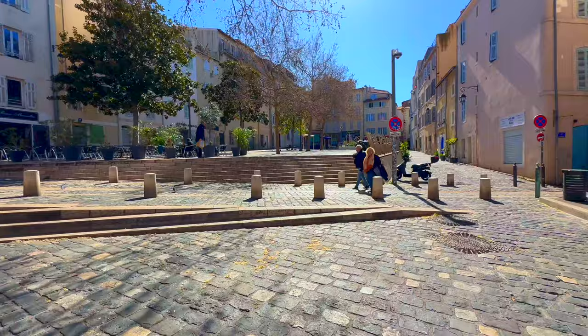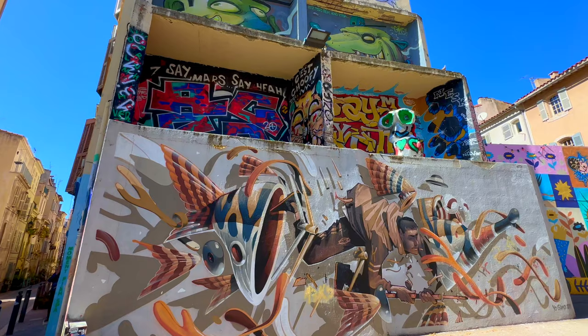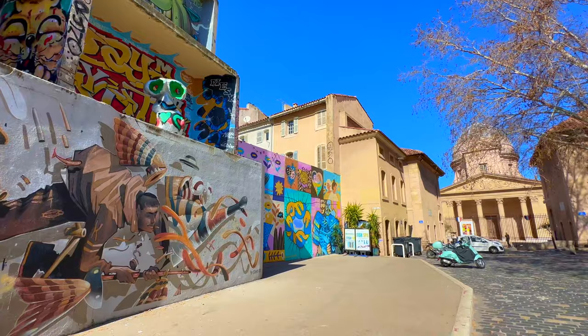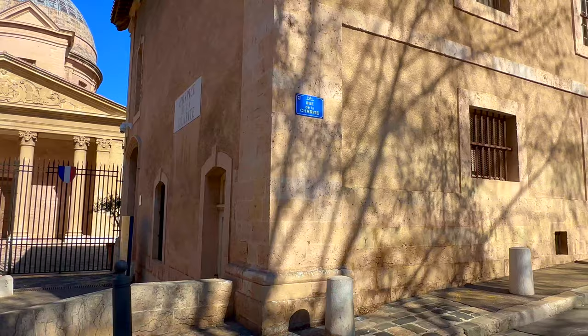Let's continue to take a closer look at this art. Now in front of you — that is the Vieille Charité, the Old Charity, on Rue de la Charité. We are in front of this historic site.